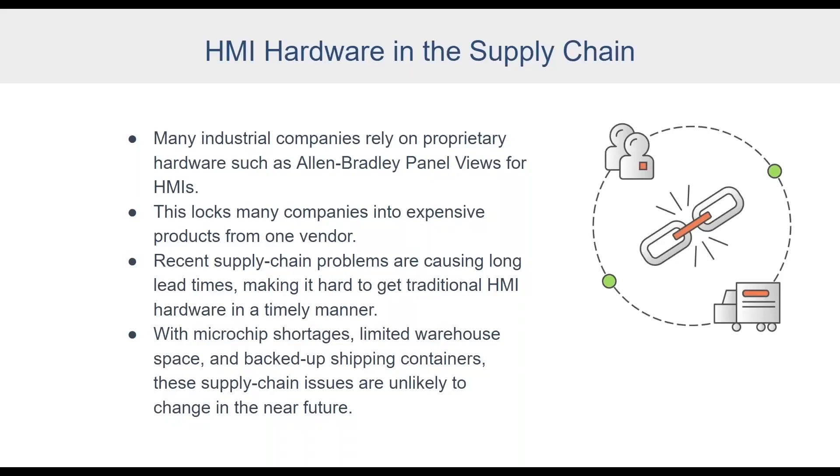A lot of industrial companies have traditionally used proprietary hardware units such as Allen-Bradley Panel Views for their HMIs. The problem is that these proprietary products are expensive and they lock you into one vendor. This has become an even larger problem lately because disruptions in the supply chain have caused longer lead times, sometimes very long lead times, making it hard to get HMIs and other industrial hardware items in a timely manner.